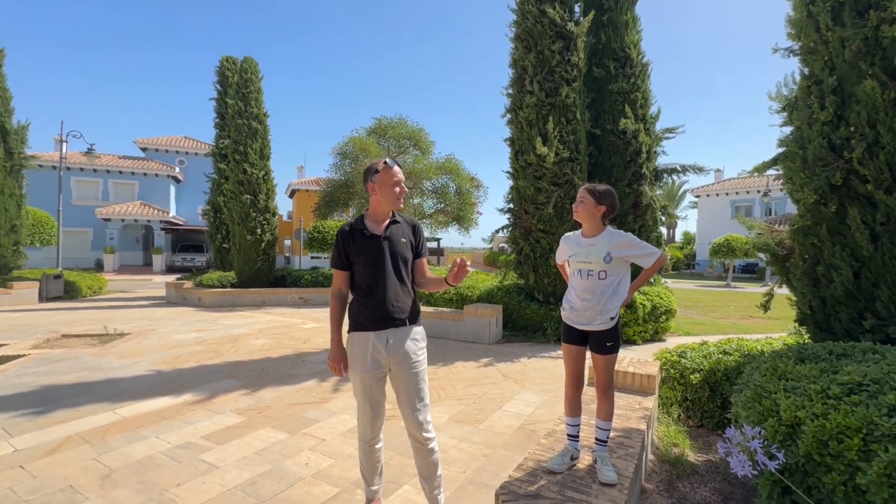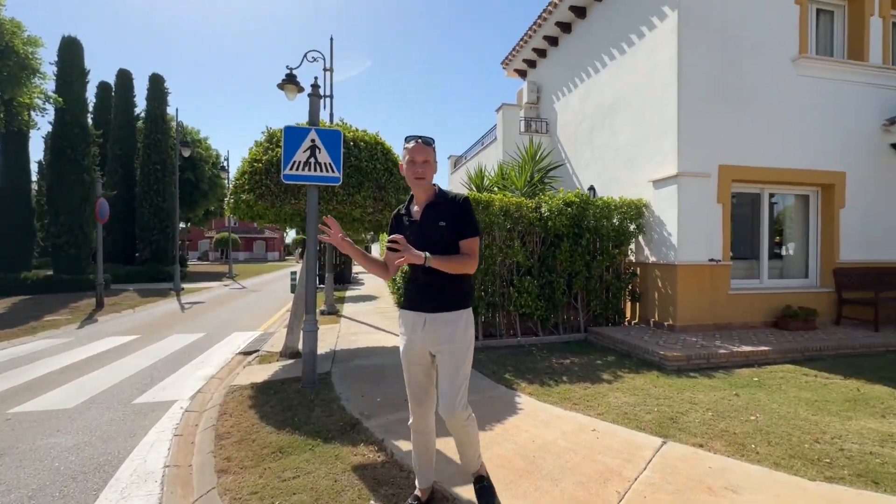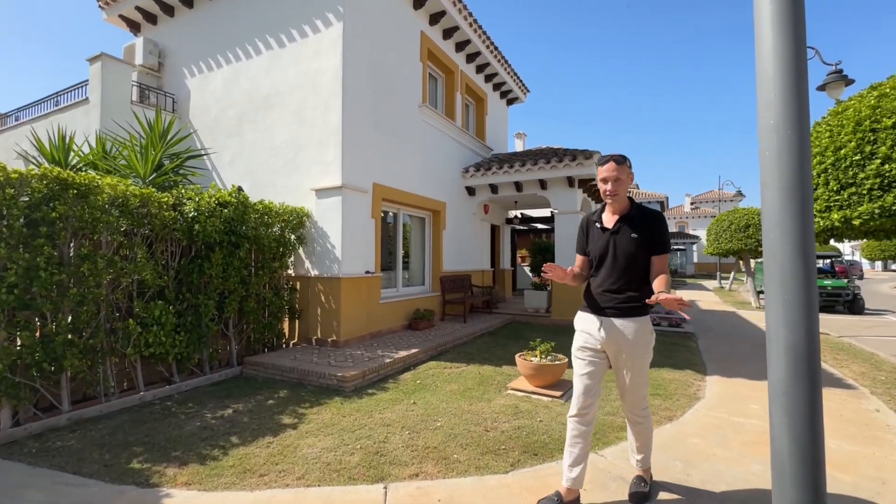This is unlike any other property on the market. South-facing, right beside a beautiful fountain square, extended and for sale fully furnished in immaculate condition.